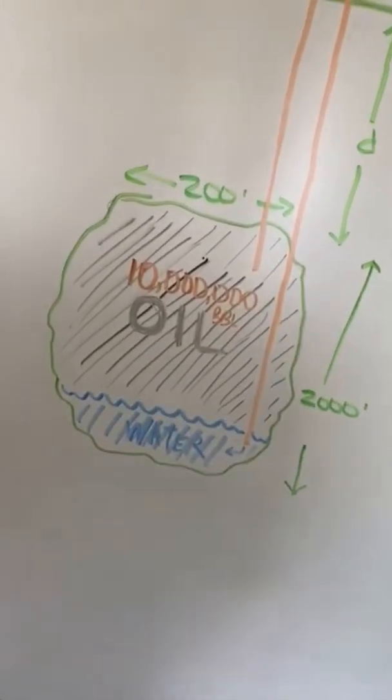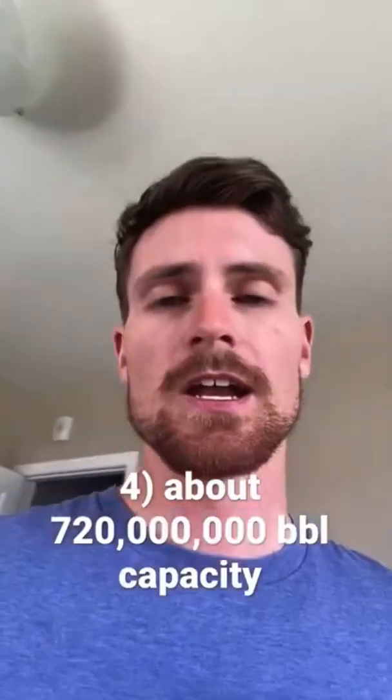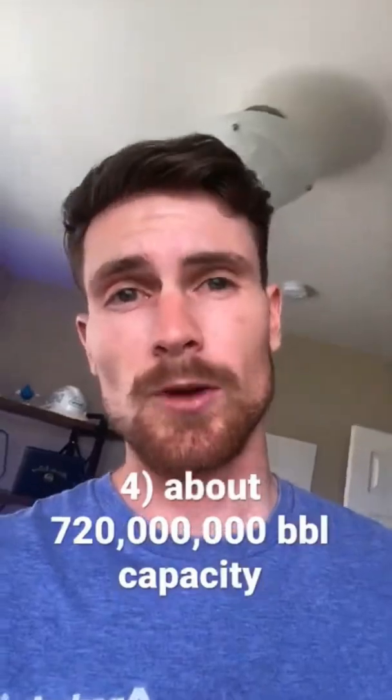The SPR has about 60 of these reservoirs that can hold on average 10 million barrels each. In total, we have about 720 million barrels of storage capacity. Now while that's only about a month of total US consumption, it would actually take about five months to withdraw all this oil, and it holds about three years worth of import volumes.